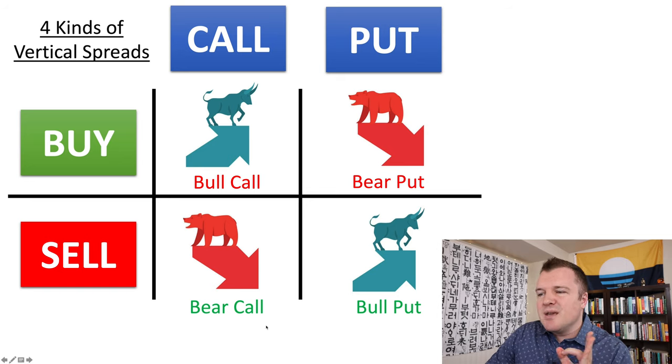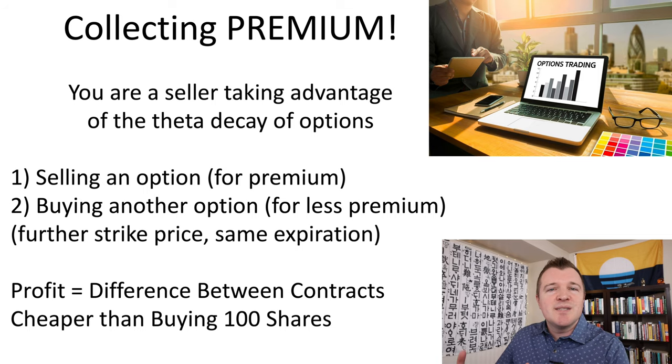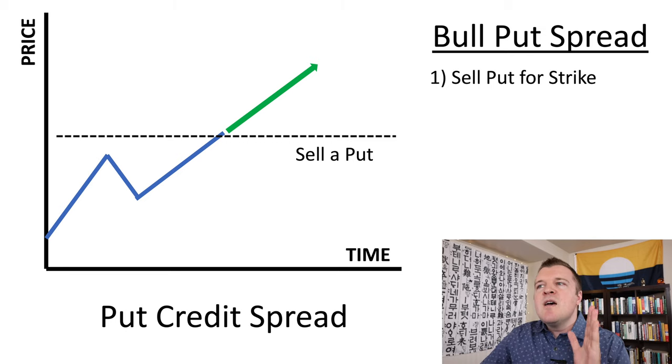I've already done an example of the bear call. In this video, we're doing the bull put, and it's to collect premium — making money by taking advantage of theta decay, the fact that all these contracts are slowly wasting away over time. When selling a bull put credit spread, you do this because you think the share price is going up. It doesn't have to go up; if it trades perfectly sideways, you're fine. To initiate this trade, you first sell a put that's out of the money. On the put side, if it's out of the money, the strike for the put you're selling is below the current share price. If you just sell a put with cash in your account, that's a cash secured put — we don't want to do that because we don't want to lock up that much collateral for a single contract, so we're going to trade a spread.